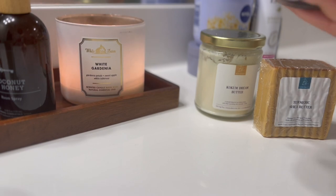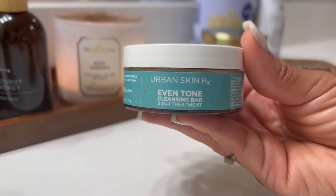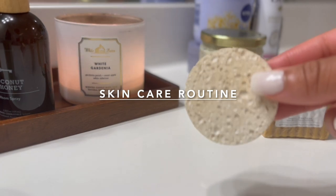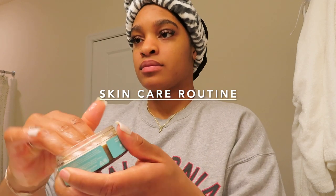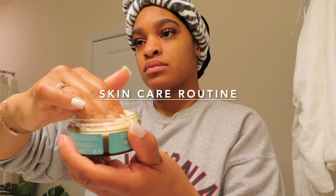So next, I like to go in with the Urban Skin Rx. This is the Even Tone Cleansing Bar. This is a 3-in-1 treatment that helps with any blemishes you may have on your skin and just helps to get an even pigmentation. It's good for all skin types and it also comes with this little sponge that you put inside the bar, swirl it around, and then go ahead and start washing your face.